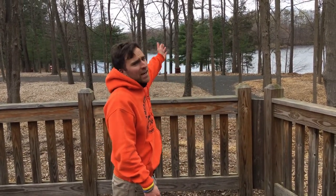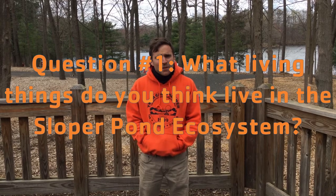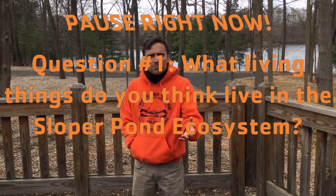Hello fourth-grade scientists! It's Justin here again with a very unique ecosystem that is special to us here at YMCA Camp Sloper — our lovely pond, which you can see in the background. We are going to go down there in just a second and explore our pond, see what lives down there, what you may hear, what you may see, and then take a pond sample back to our nature center to study it. Before we get down there, I'd like you to think and write down what living things you think live in Sloper Pond and call the pond home. Think about that as we're making our way down.